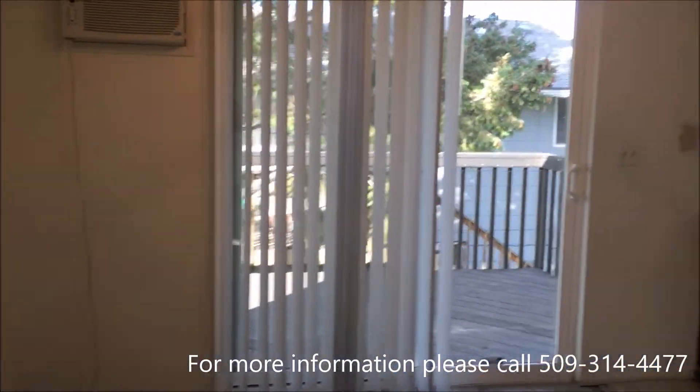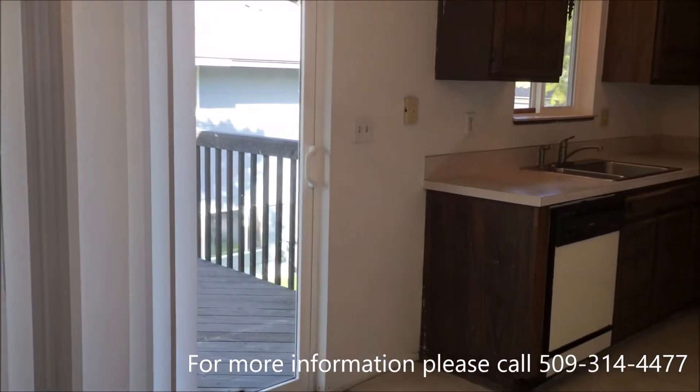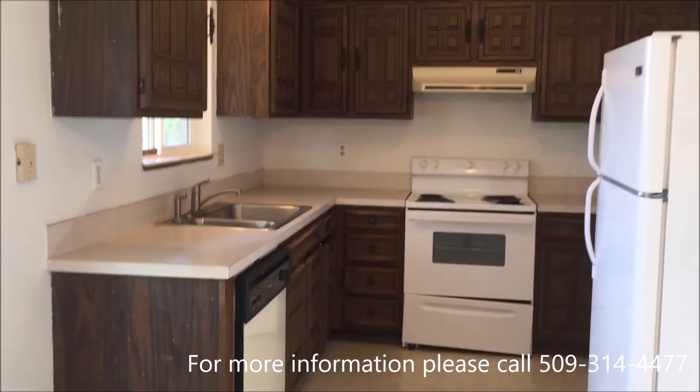As you can see, we have baseboard heaters and an AC unit. We are standing in the dining room now, and you can see into the kitchen.